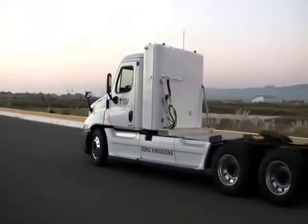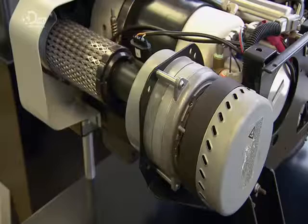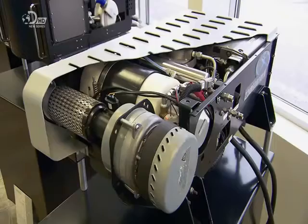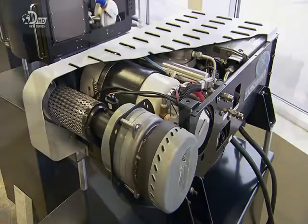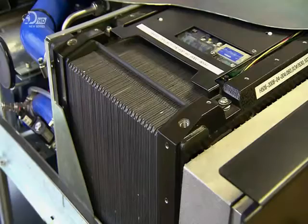At the heart of the engine is a stack of super-thin hydrogen fuel cells. The engine's blower pushes in air, and the fuel tank then feeds in the hydrogen gas. Hydrogen and oxygen react to create electricity.